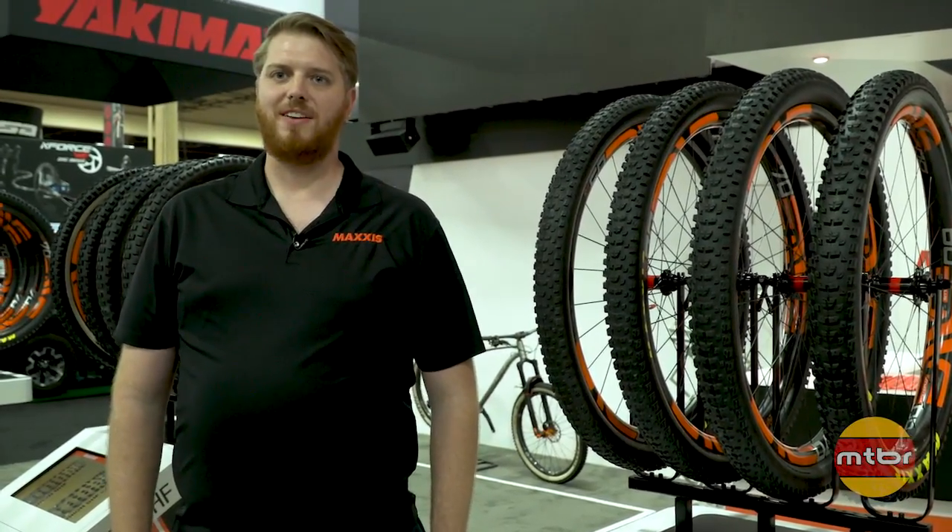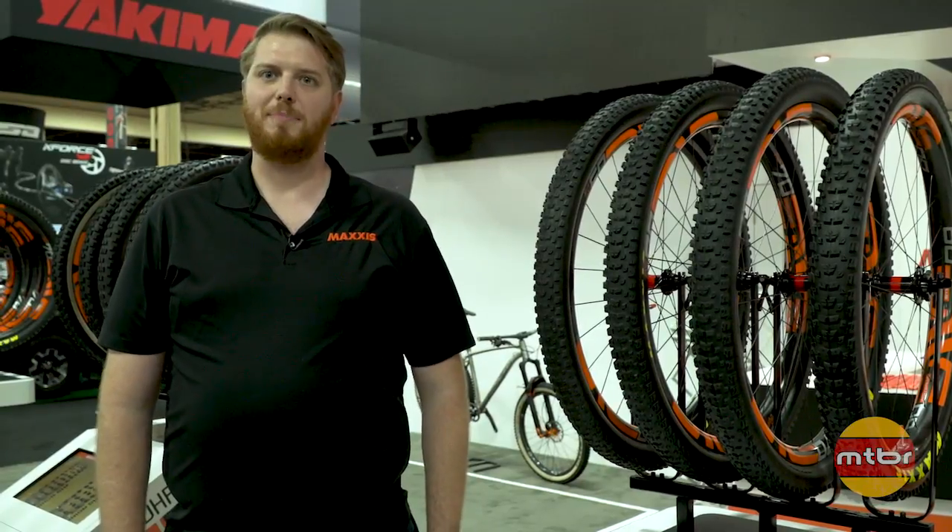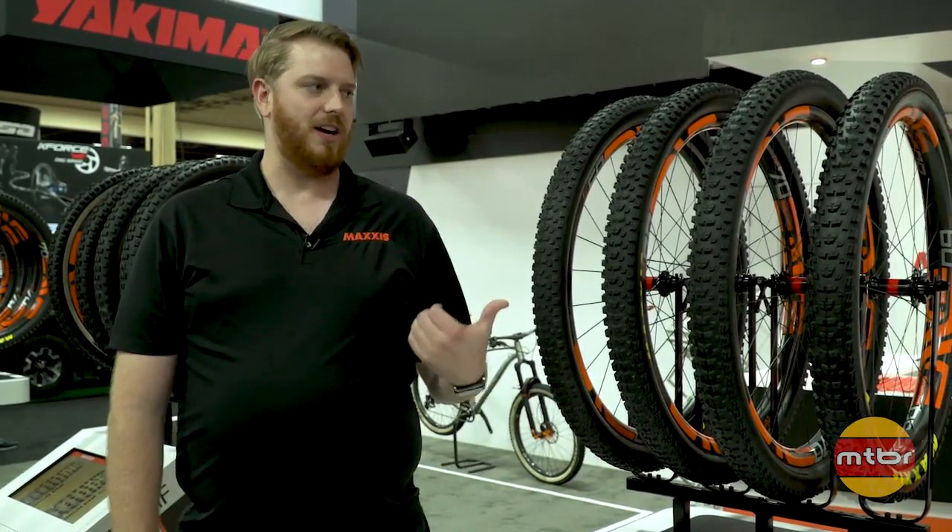It's Bobby Brown here from Maxxis Tires, here to talk about our 2017 Interbike lineup. Starting everything off today, we're going to talk about the new Recon line.